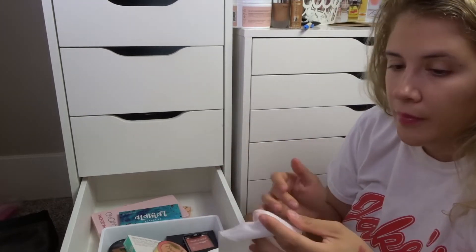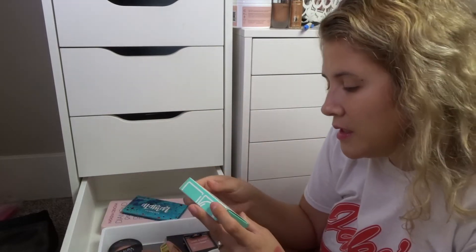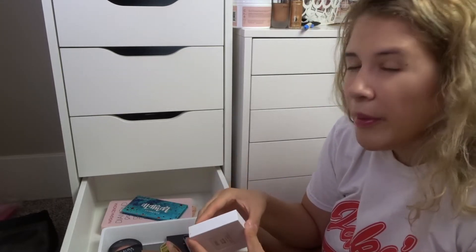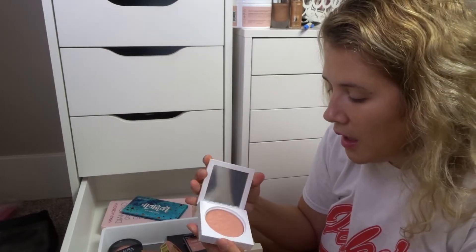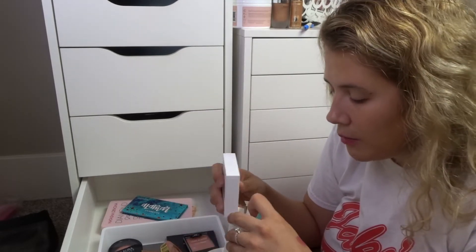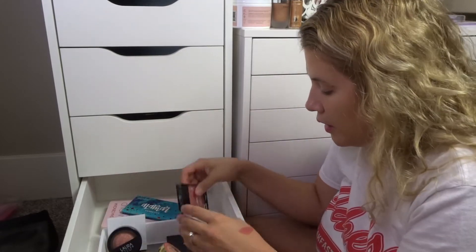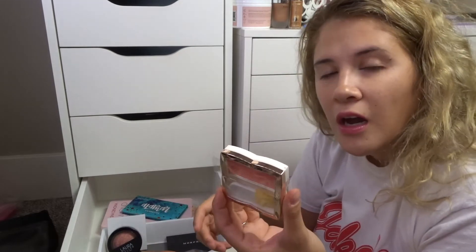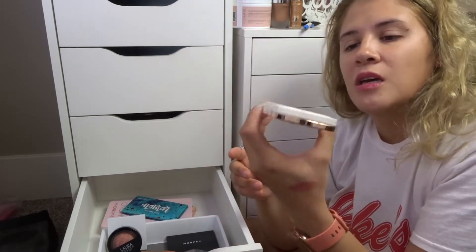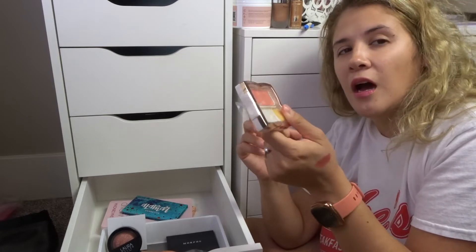I'm definitely getting rid of those. Now, I have this Bellini liquid-to-bake smoothing blush from OFRA — I think I got it in a subscription box and haven't used it yet. It's really stunning and I don't own anything like it, so I'm keeping it and getting rid of the box. Then I bought this one at the dollar store — it looks like really old packaging from Flower Beauty, so I think I'm just not going to open or use it.